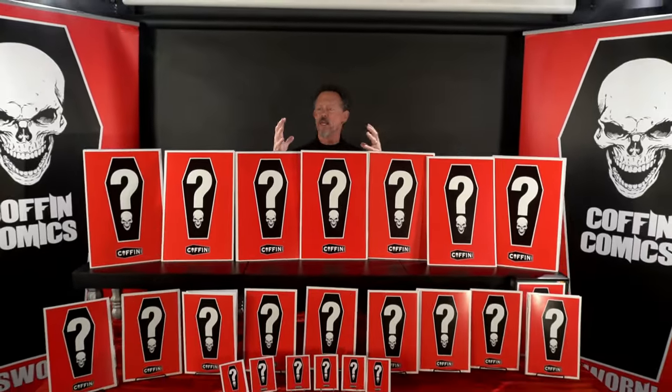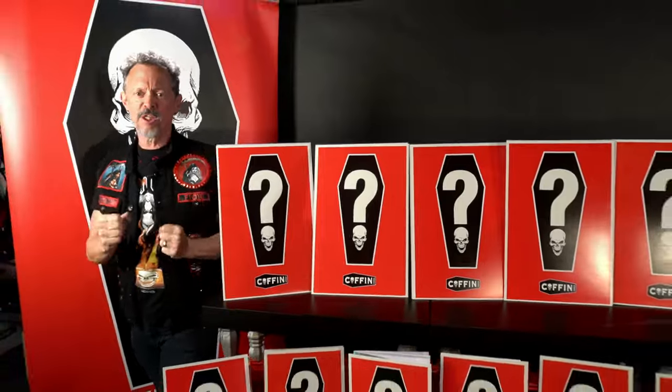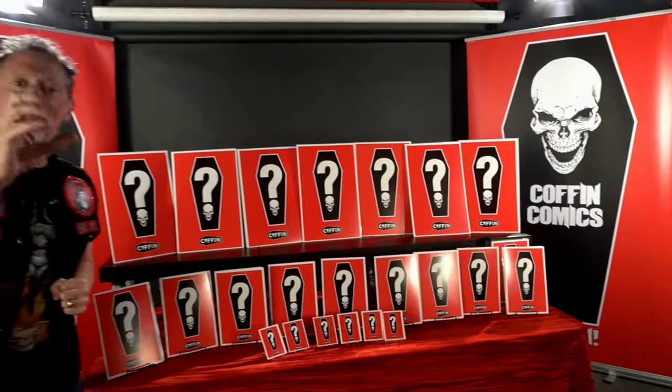The Rite of Spring — the newest promotion from Coffin Comics. Please feast your eyes on what this could very well be. How do we celebrate the Rite of Spring? I'm here to let you know.